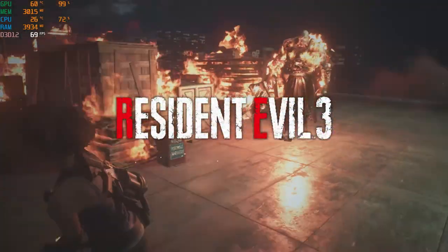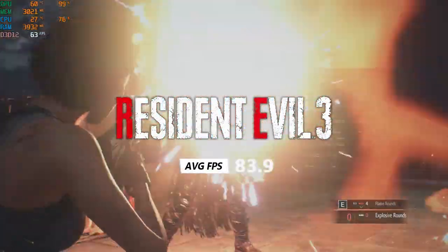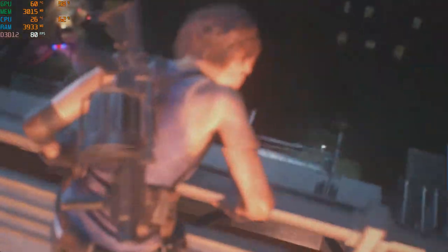Resident Evil 3 on the balanced preset got an average of 83.9 FPS and a 1% low of 46.7 FPS. This game ran pretty well and probably could have run at a higher graphical setting.